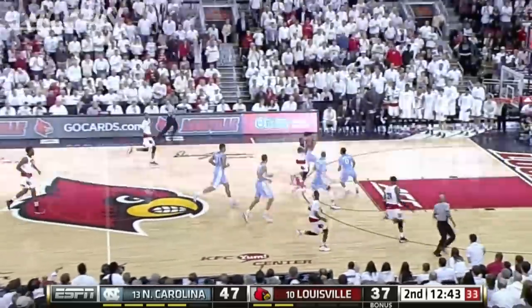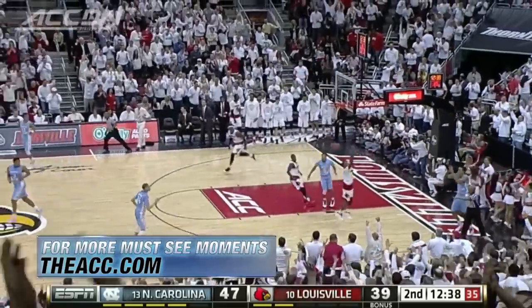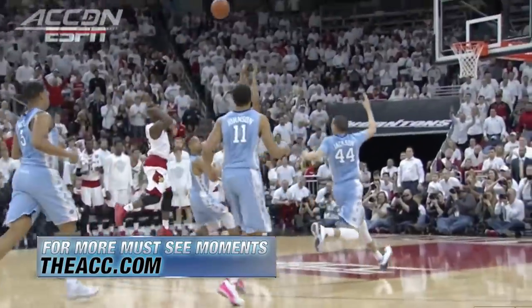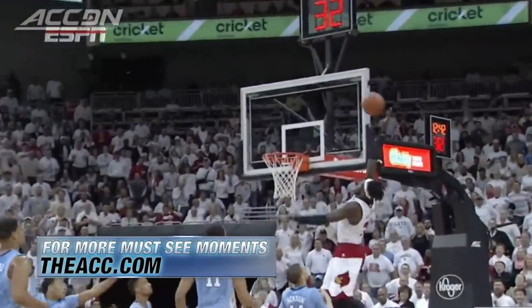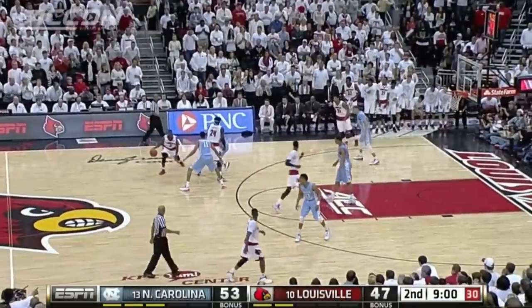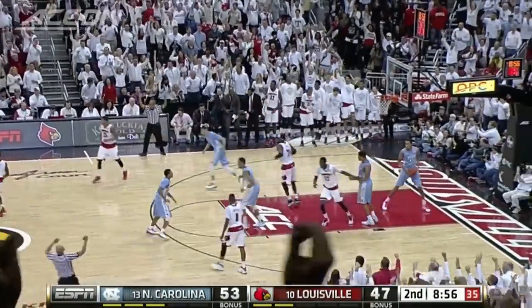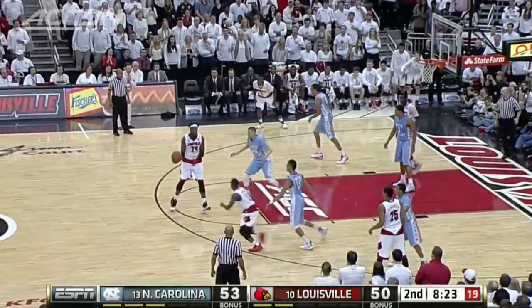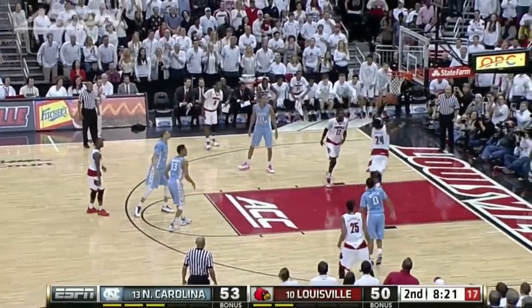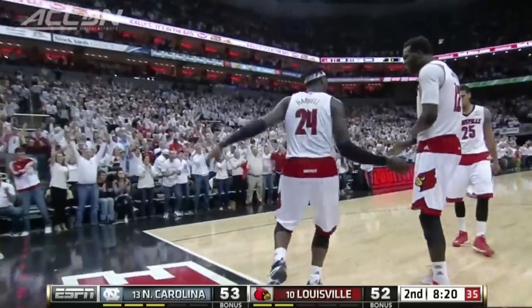Second half, the Cards look for a spark and they get one — Chris Jones with the fantastic alley-oop, Harrell finishing at the other end. Must-see ACC right there, that is ridiculous, and the Cards are within eight. Then Chris Jones finally starts finding the range on his jumper — the three — it's a three-point game. Next possession, Harrell the lay-in and the foul — three-point play.